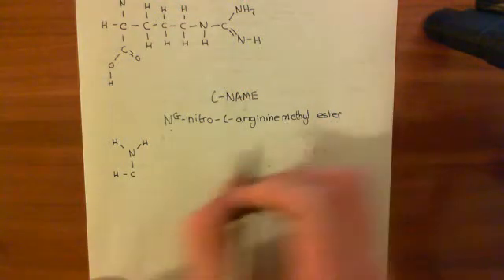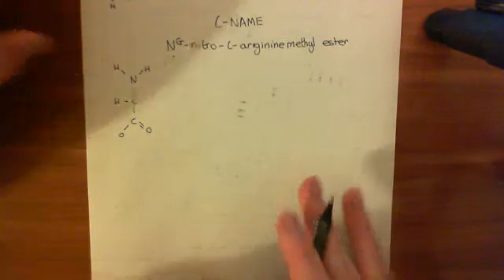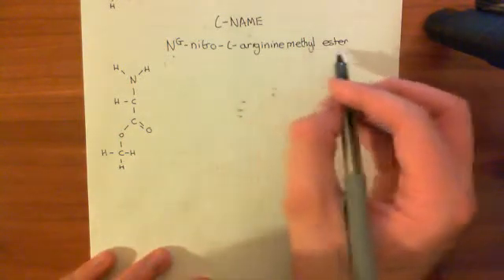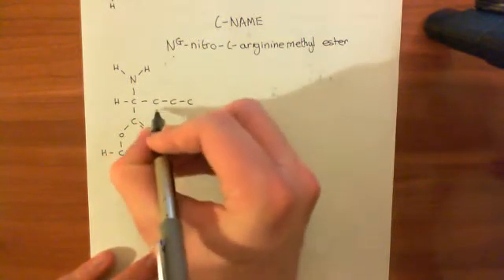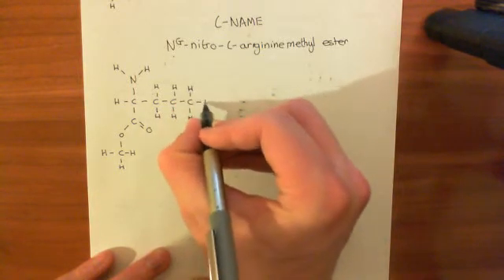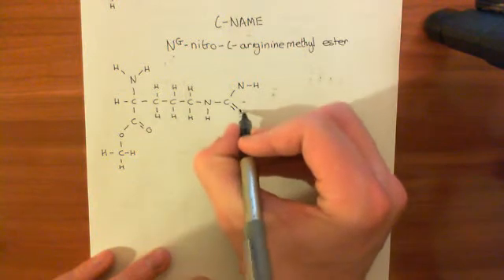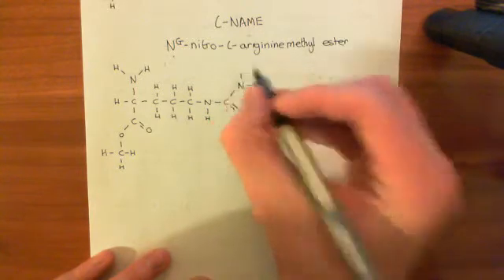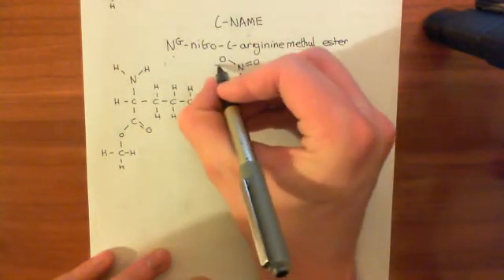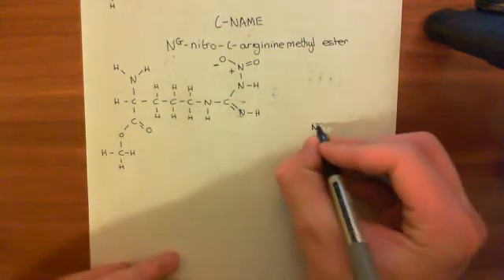Let's handle this methyl ester portion. This basically means that you have formed an ester link with methanol, the alcohol consisting of a single carbon. So here you've attached a methyl group off the hydroxyl group of the carboxylic acid group of the amino acid — that's the methyl ester portion. Now let's handle the change made to the R group. Here are the three methylene groups still present, then a nitrogen with a hydrogen, and a carbon. Now what you have is a nitro group bound off this nitrogen. Here's this double-bonded nitrogen, and off it you have a nitrogen double-bonded to oxygen and single-bonded to oxygen. The oxygen gains a negative charge, and the nitrogen gains a positive charge.